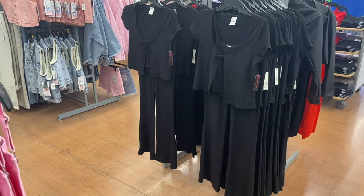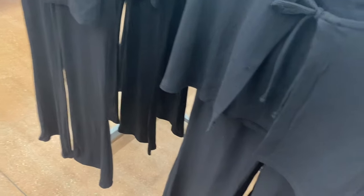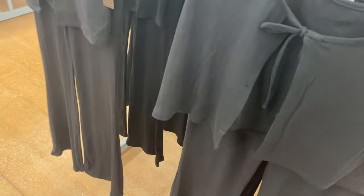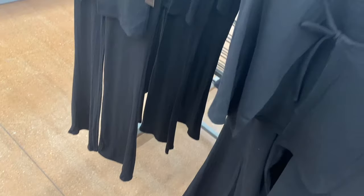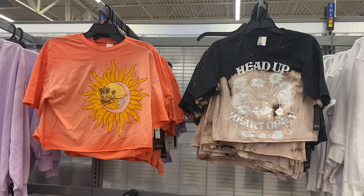They also have a new No Boundaries fly away pants set for $19.98 — I think I saw this online and I'll tag it if I can find it. It looks like there's only one color so far, but it comes with a tank top and pants — so you get three pieces for $20! These are extra small to 3XL.